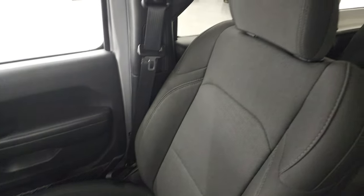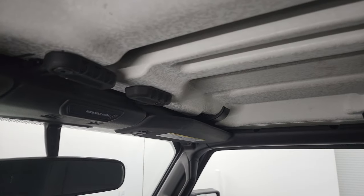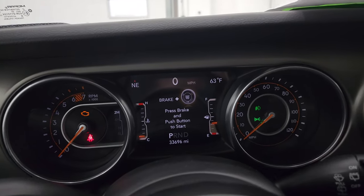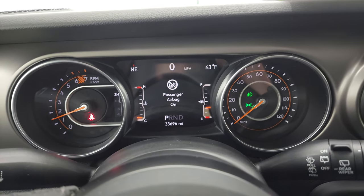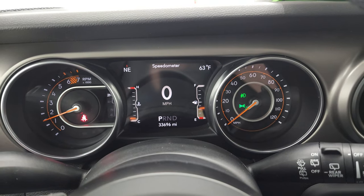Passenger side floor mat and seat are in fantastic condition — no rips or tears. Smells very clean and I don't think this vehicle has ever been smoked in. You get the crushed eggshell finish hardtop pieces and they're in nice shape as well with the quick disconnects. Starting it up — starts right up with no check engine lights or anything like that.